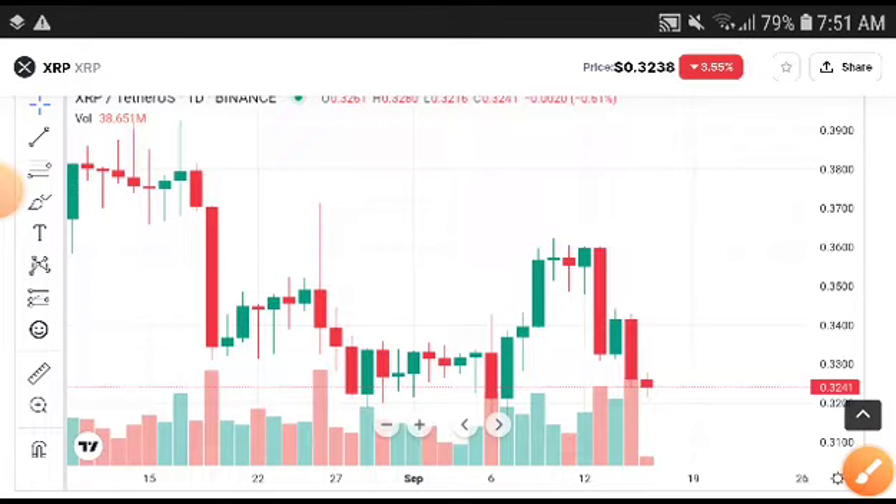This time you will need to take a risk and get a very huge profit. Take an entry and get a very good profit from XRP. Hope you enjoyed this video. For more videos like this, subscribe to this channel, and if you want to join the premium Telegram group, the link is in the description.